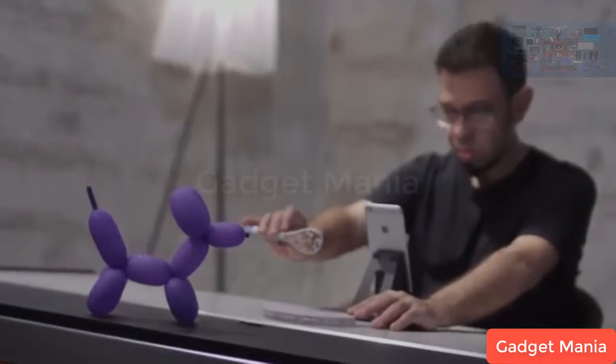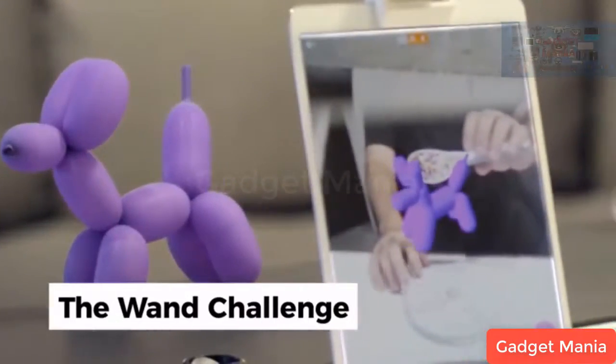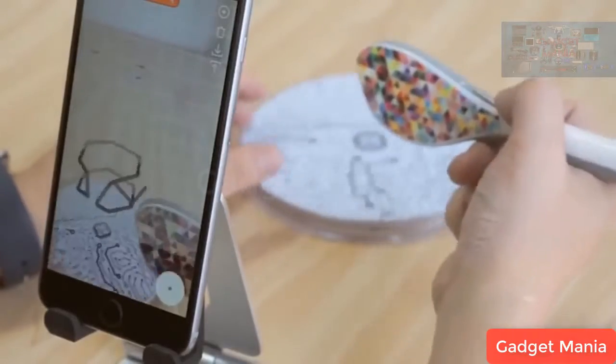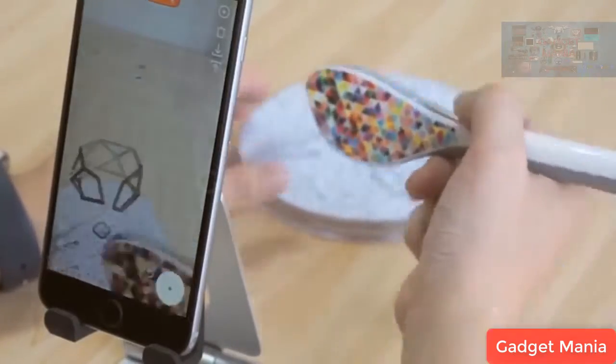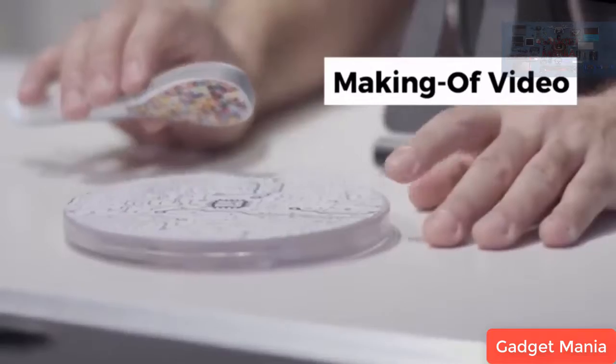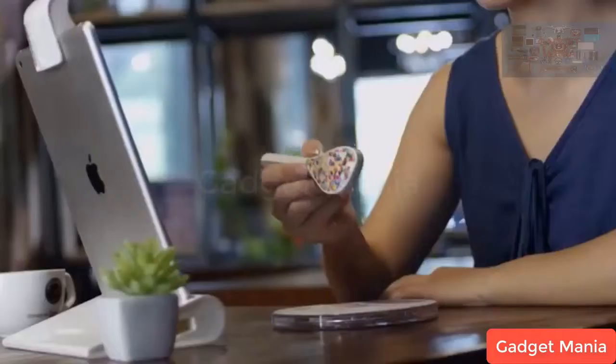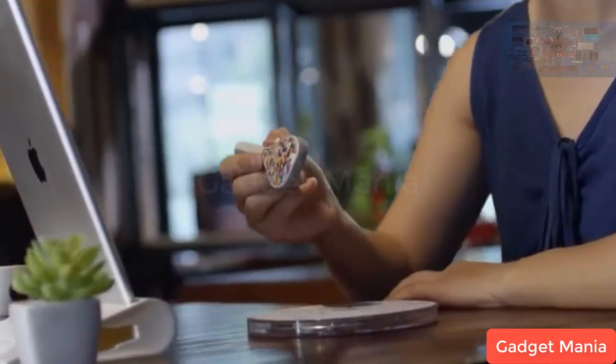We want you to challenge us with your most creative ideas, so just leave us a comment on our campaign page. We'll choose the most challenging ideas and bring them to life — we'll upload a video of us making your design with a Yeehaw Wand, and then send you the design. Unleash your creativity with Yeehaw Wand.